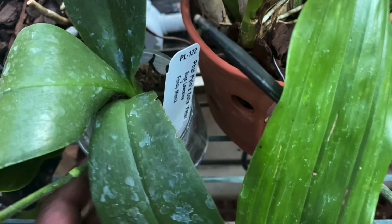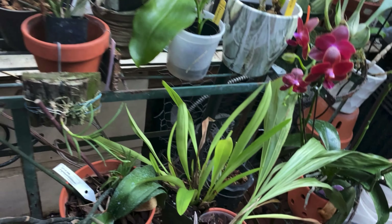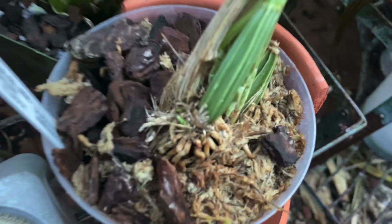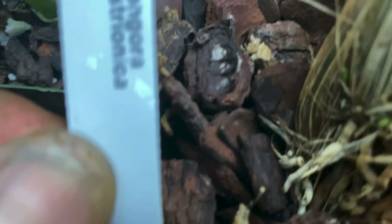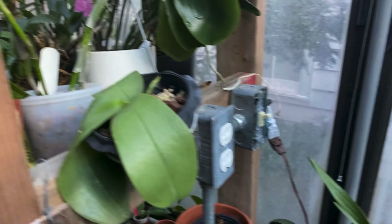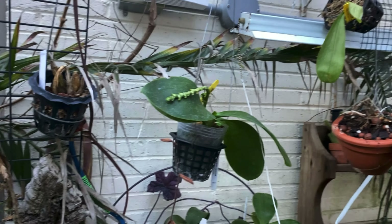I'll get that back there. Anything else happening down here? These are some Gongoras that I got. This is one I got from Kelly, and it's got two new growths. That's Gongora Chocoensis — one of my favorites. This is another Gongora that's got a little growth going — this is Gongora histrionica. There's a little Maxillaria back here.